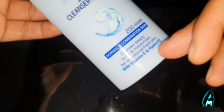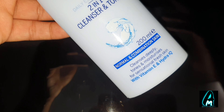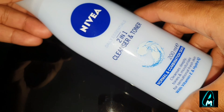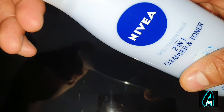It also comes with vitamin E and Hydra IQ. This is brilliant for all skin types — normal and combination skin. The more often you use it, you can see that your skin gets smoother, and you can feel a very nice comfort when you use this cleanser and toner.